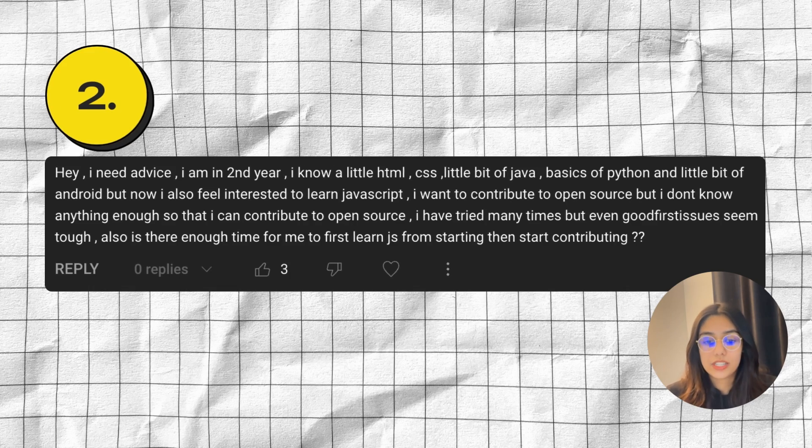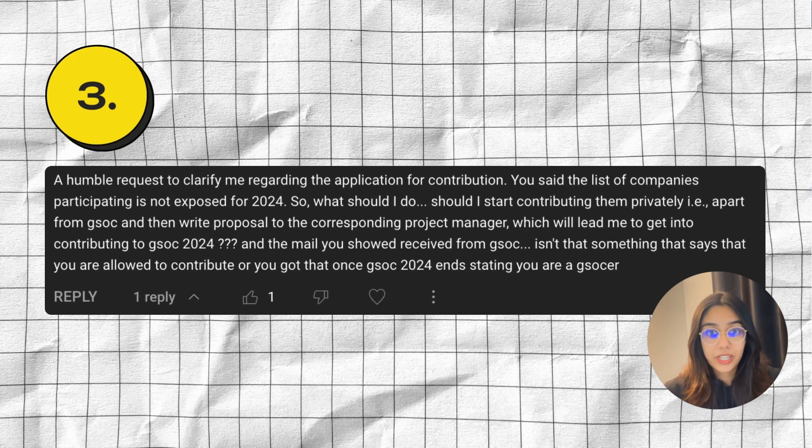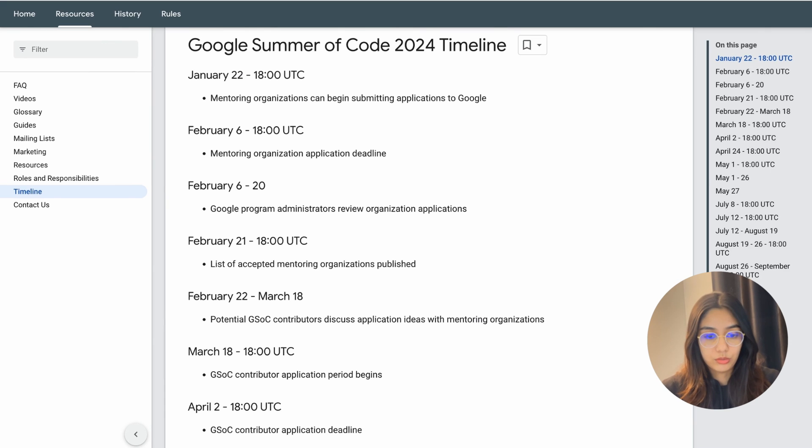Next question: a humble request to clarify me regarding the application for contribution. You said the list of companies participating is not exposed for 2024, so what should I do? Should I start contributing to them privately and then write a proposal to the corresponding project manager to get into Google Summer of Code 2024? I feel like you have a little bit of confusion about the timeline and the different stages of the program. So let me quickly just open up the timeline for Google Summer of Code.